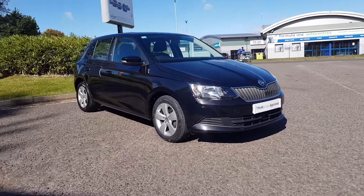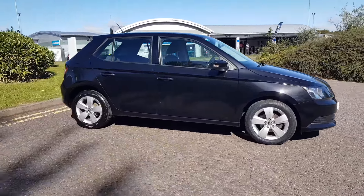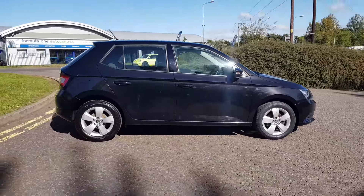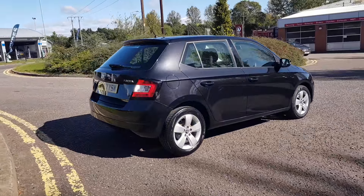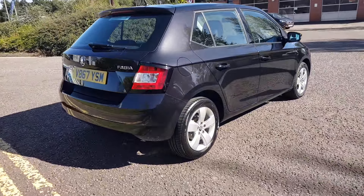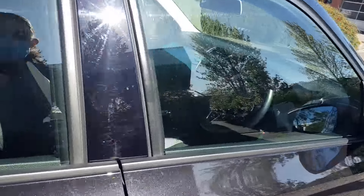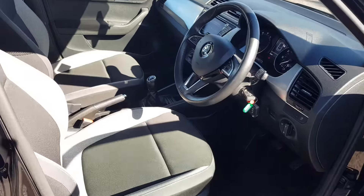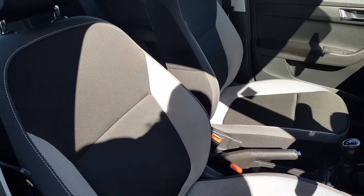Thank you for taking the time to view this lovely Fabia here at Trust Skoda in Redditch. This car is covered by the Trust Group approved program. This is the SC specification, finished in black, and comes with rear parking sensors, silver alloy wheels. It's a four-door vehicle with five seats in total.